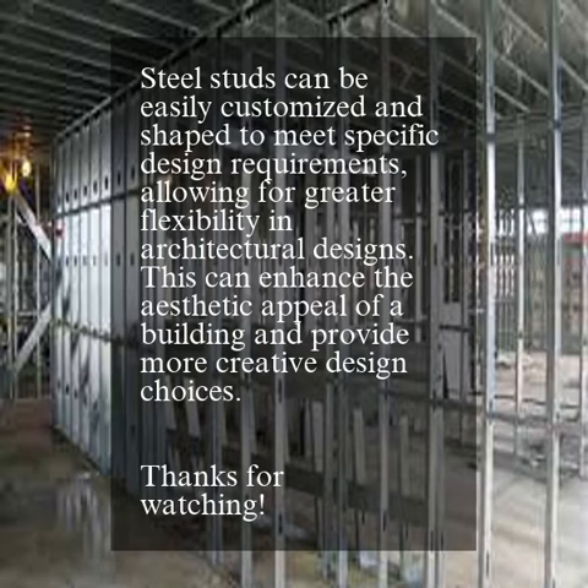Steel studs can be easily customized and shaped to meet specific design requirements, allowing for greater flexibility in architectural designs. This can enhance the aesthetic appeal of a building and provide more creative design choices.